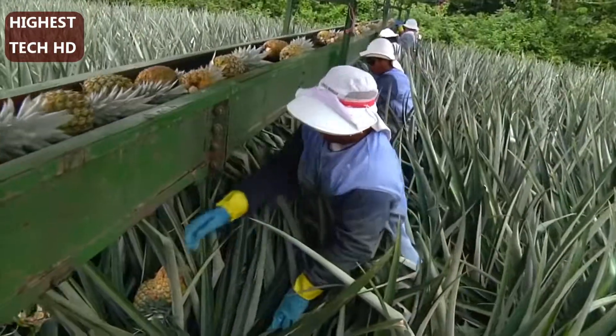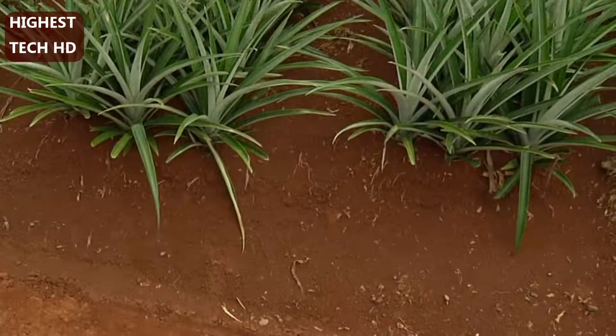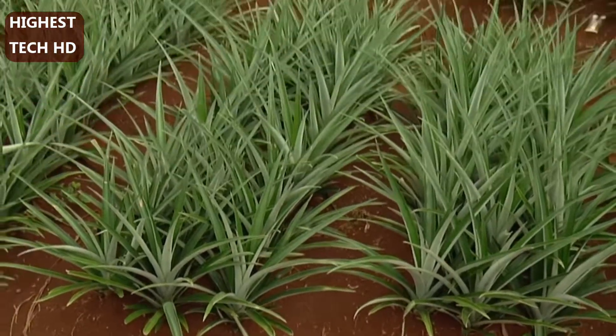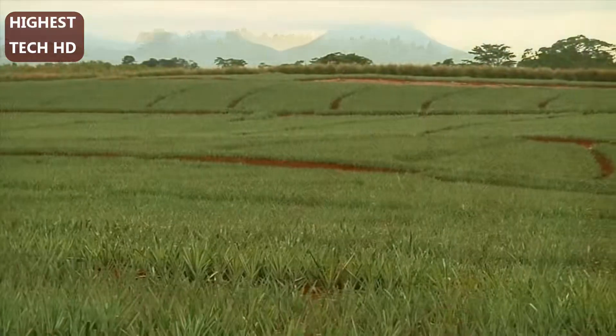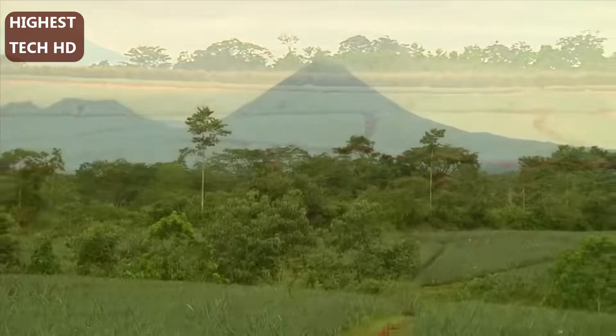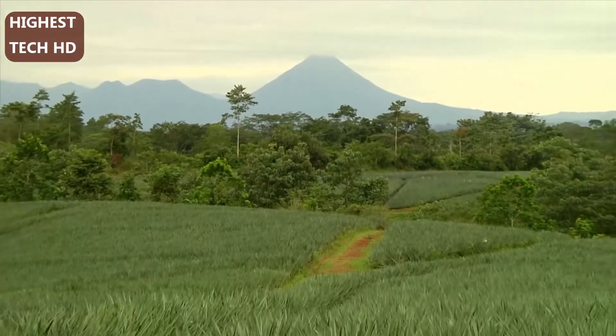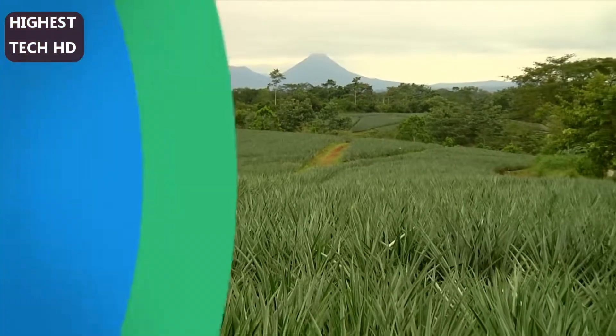Starting with the right conditions is an important first step. Pineapples grow best in sandy, loamy soil and do well in regions with a high percentage of sunny days, with temperatures ranging from 65 to 95 degrees Fahrenheit. If the temperature range is too cool, the pineapples taste sour. If the range is too hot, they taste too sweet.